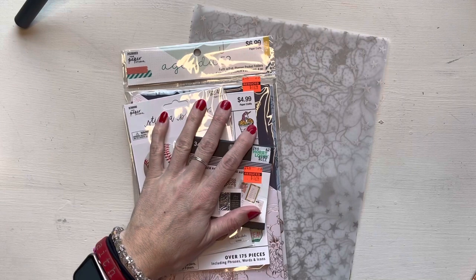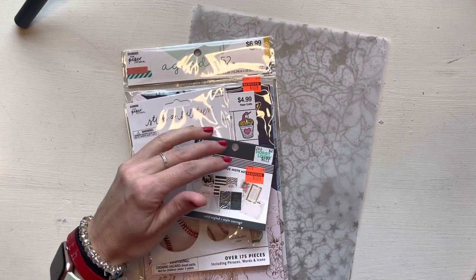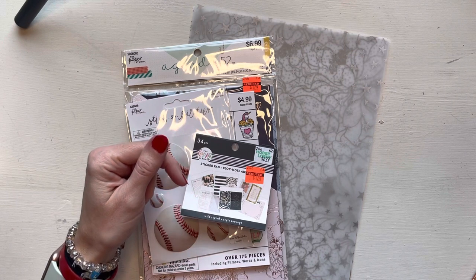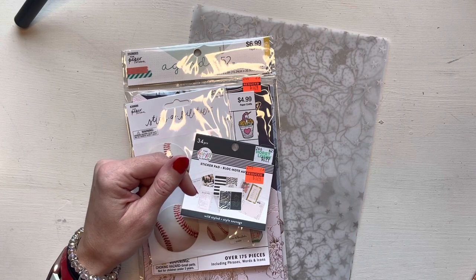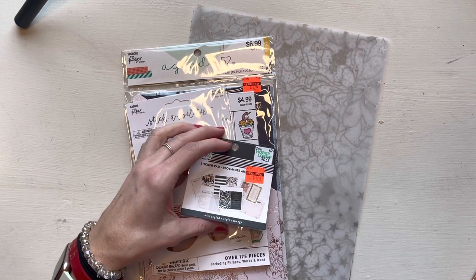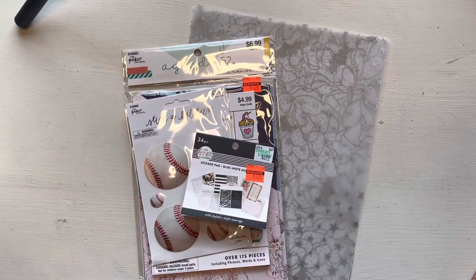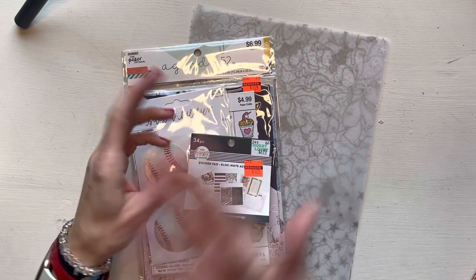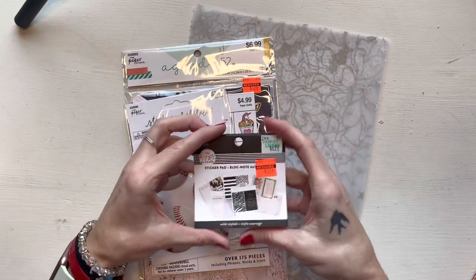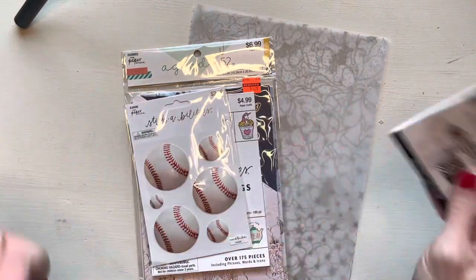So I did get all this stuff from Hobby Lobby. I do shop at Hobby Lobby, not because I agree with all the things that they stand for in general, but because they got cute stuff. I don't know what kind of person that makes me, but this stuff did come from Hobby Lobby, just a disclaimer.